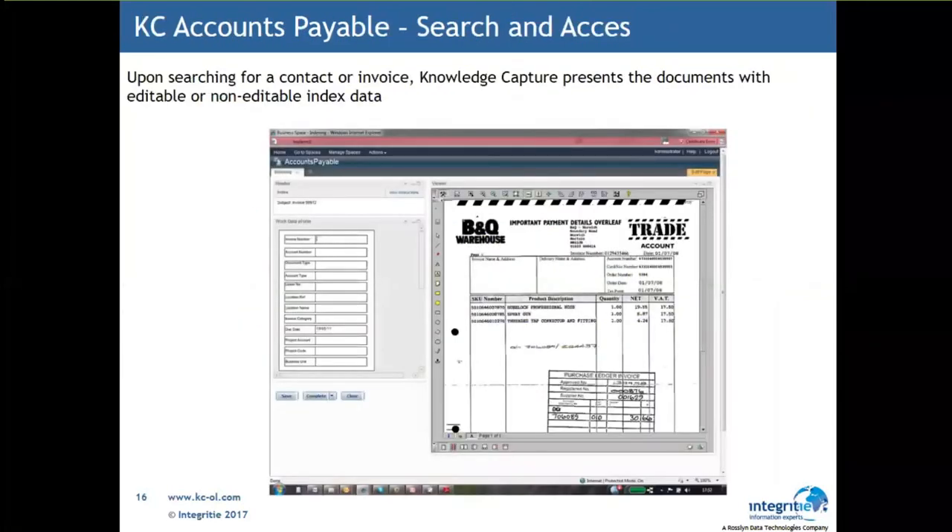A user is able to do a search and retrieval from Knowledge Capture, powered by FileNet, to look at an invoice, purchase order, credit note, or supplier contract simply by using any field of interest. For example, if you're at Kingfisher, you can type the name of a company such as Wong Fred Shop and it brings up copies of the invoices or supplier contracts.